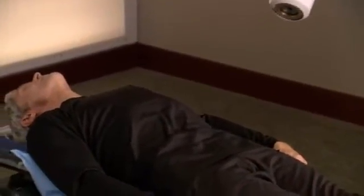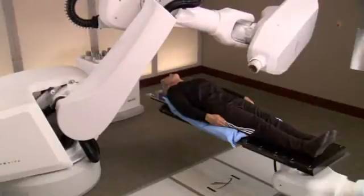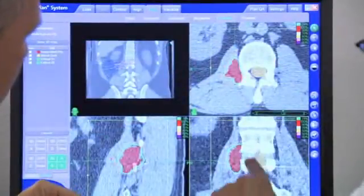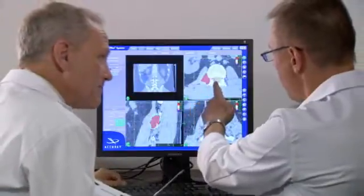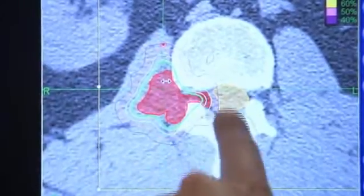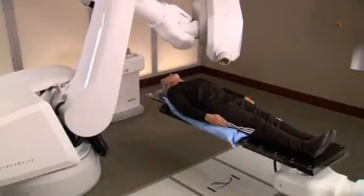The CyberKnife System's computer-controlled robot will slowly move around your body to various locations, from which it will deliver radiation to your tumor. At each position, the robot will stop. Then the Excite Spine software will determine precisely where the radiation should be delivered, by locking onto bony structures in your spine that are close to the tumor, and following those structures as they move throughout the treatment, adjusting the radiation beam as needed. This process is done completely non-invasively, and allows for the radiation beams to accurately target your tumor, while minimizing destruction of healthy surrounding tissue such as your spinal cord. You can expect each treatment session to last 30 to 90 minutes, depending on your specific tumor.